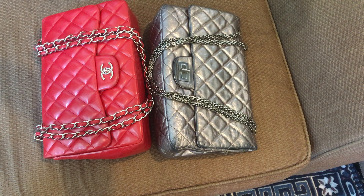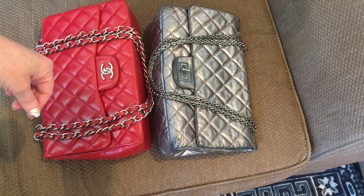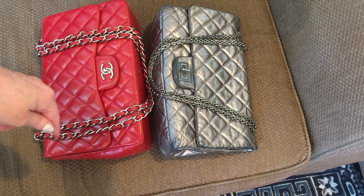There are Chanel bags that are vintage and I do own one — it's a black medium large, a lot smaller than these, from 1991, and it only has seven digits in its serial number since it's vintage.